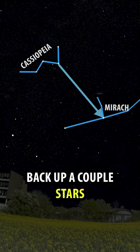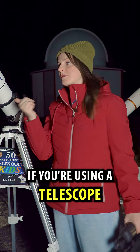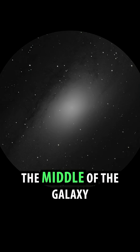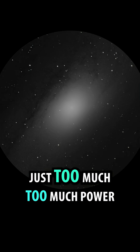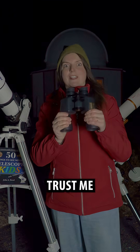Now if you hit it you've gone too far — back up a couple stars. That's the spot here. If you're using a telescope you're only going to see the middle of the galaxy; it's just too much zoom. Use binoculars for this one. Trust me.